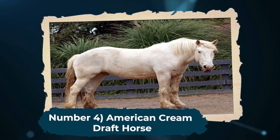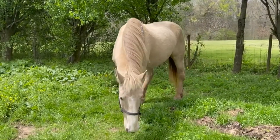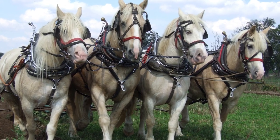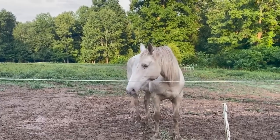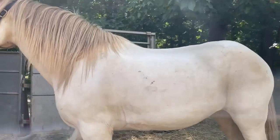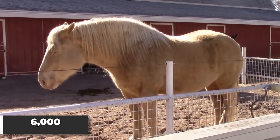Number 4: American Cream Draft Horse. At number 4 is the American Cream Draft Horse. These gentle giants are known for their creamy white color, but that's not all. They have a common docile nature and were bred for heavy farm work, like plowing fields and hauling logs. Despite their size, they're surprisingly nimble and agile, making them great for activities like carriage rides and horse shows. Unfortunately, they're considered a critical breed, with a global population of only about 6,000.